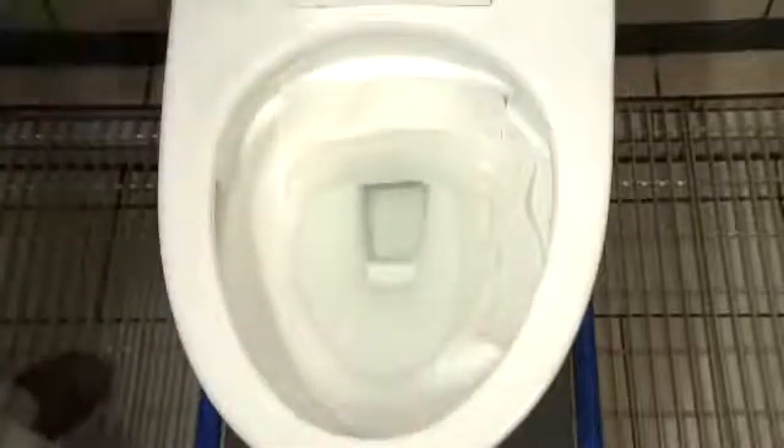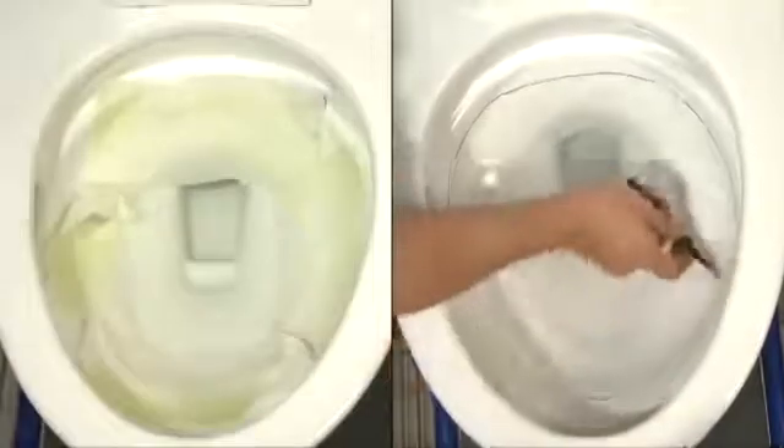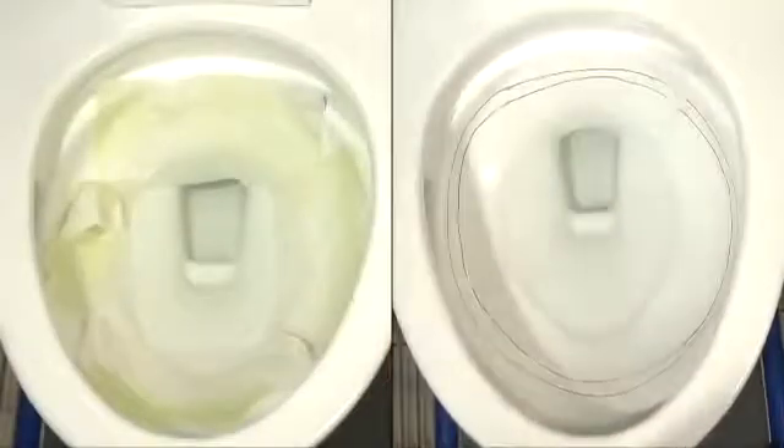A balanced, high efficiency toilet must clean the bowl and rim as well as flush media. A toilet paper test ensures complete bowl cleansing and paper removal, while the ink line test proves that the flush consistently and completely removes rim debris.